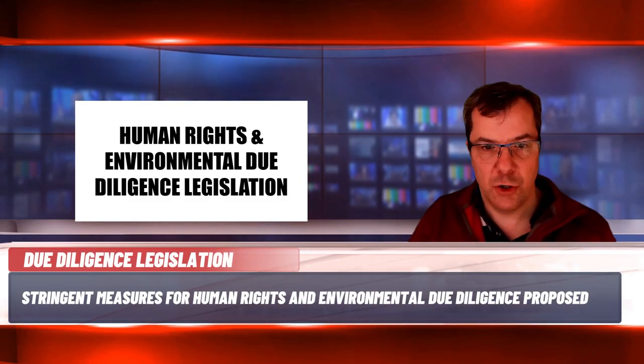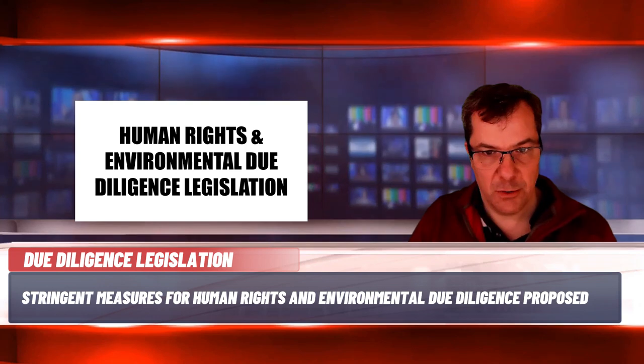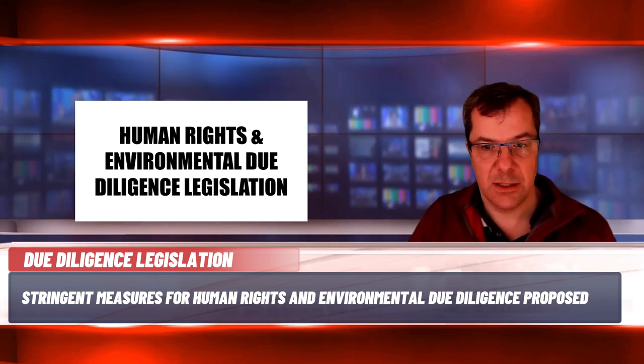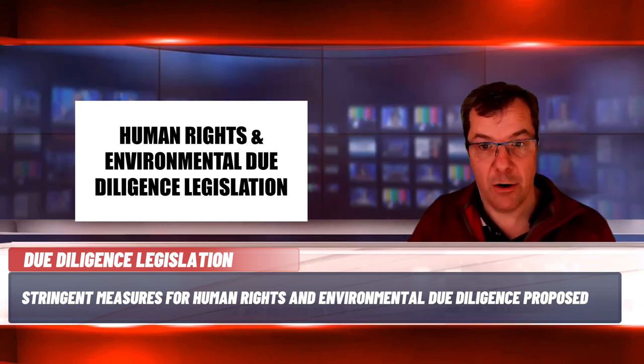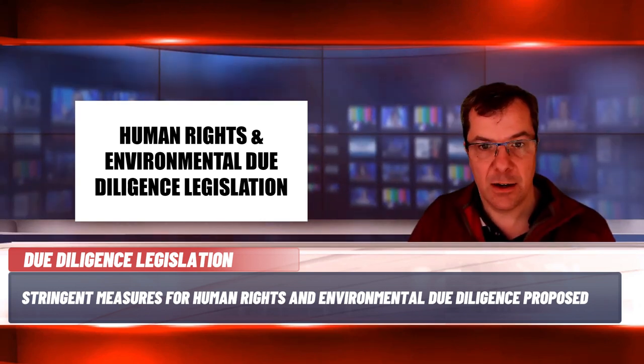Human rights and environmental due diligence laws are already in place in Germany, France, the Netherlands, UK and Norway, and an EU directive is on the way. In February 2022, the European Commission adopted a proposal for the Directive on Corporate Sustainability Due Diligence, which sets out rules for regulating due diligence obligations to ensure that companies identify, prevent and mitigate adverse impacts on human rights or the environment. It will require large companies to conduct human rights and environmental due diligence as part of their obligations and applies to all companies operating in the EU regardless of sector. This directive is expected to come into force sometime in 2024.